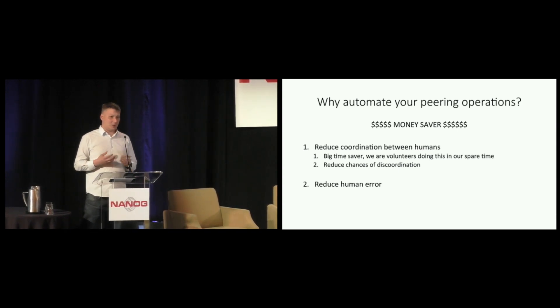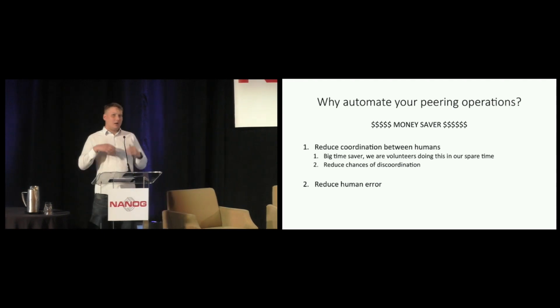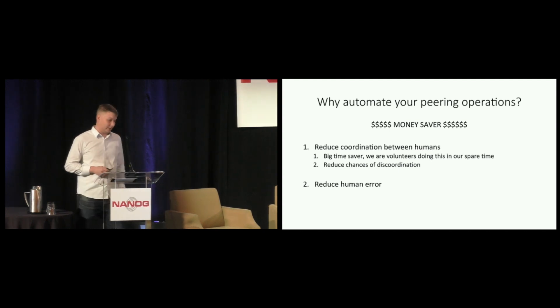Coloclue is a very diverse association — there are 110 to 120 members or so. Some of them are programming experts, some are system administration experts, and some are networking experts. When we were offered to connect to the Amsterdam Internet Exchange and the NLIX, I feared that if enthusiastic co-members would log into the routers and start configuring eBGP sessions, that a small typo could result in route leaks or worse. So if we automate this in a foolproof way, with validation at multiple layers, everybody can set up peering sessions without risking the operation of the association.